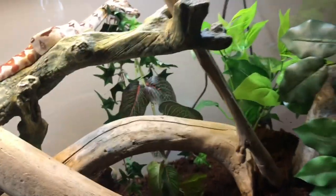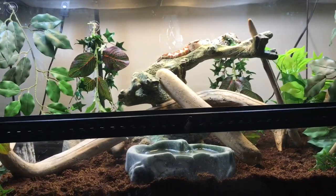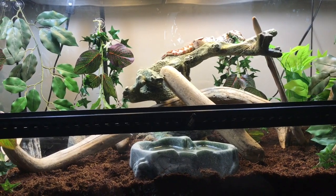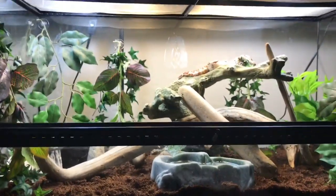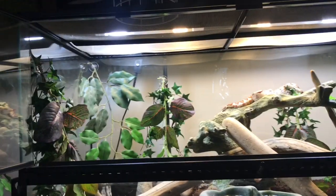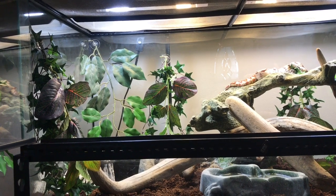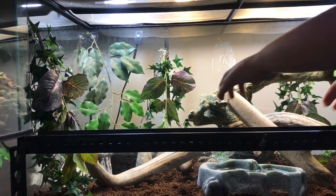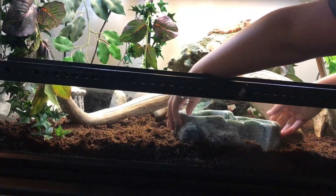I've got eco earth on the bottom, like always - I like eco earth. We need a name for him, so if anybody wants to help with the name that'd be great. I knew I'd be getting back into reptiles full swing, so this weekend or next weekend I'm going to be ordering a Sea Serpents 8-tub rack.